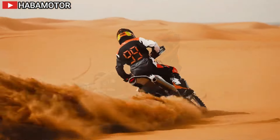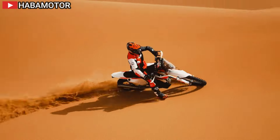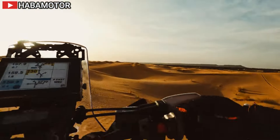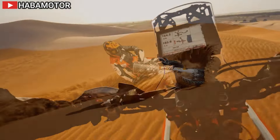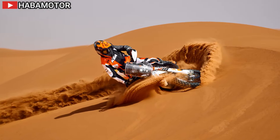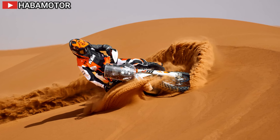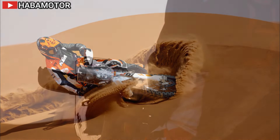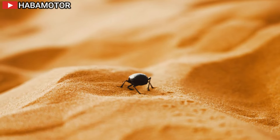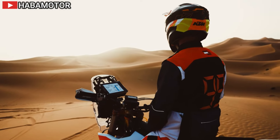This year it unveils its most radical refresh yet, setting its sights on further triumphs on the dunes. As the most triumphant motorcycle in Dakar Rally history, the KTM 450 Rally Replica is synonymous with rally raid excellence — from clinching Dakar championship titles to supporting moto privateers, it remains the premier choice for multi-stage rally racing.